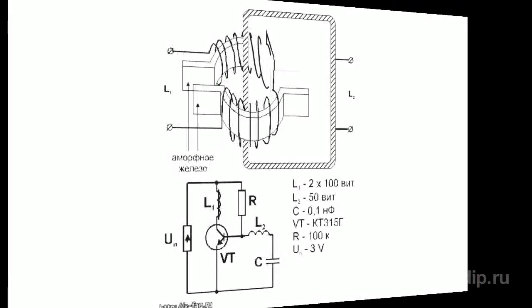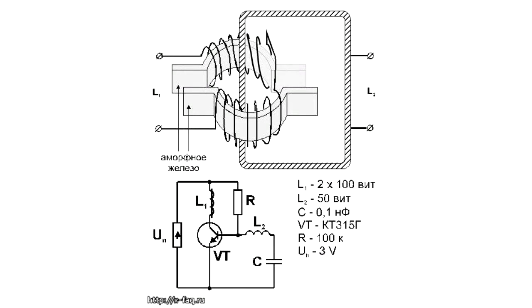The audio compass worked according to its design. The pulse repetition rate changed fivefold with the change of orientation. When the properties of the scheme were analyzed, there were many deviations from the normally accepted notions in its work. With the help of an oscilloscope, the signals on the electrodes of the transistor were measured relative to the positive and negative terminals of the power supply.